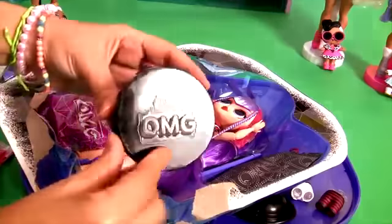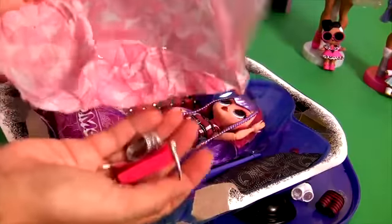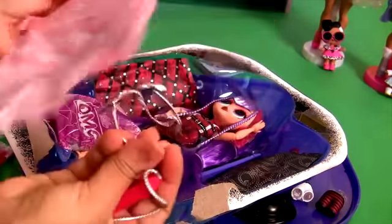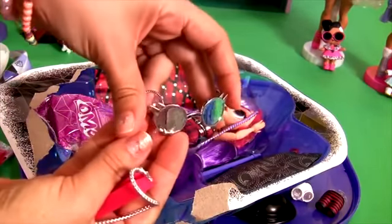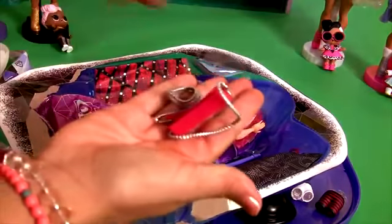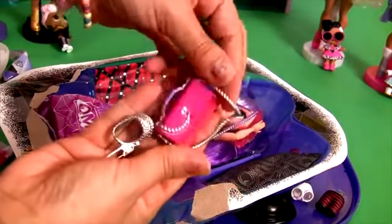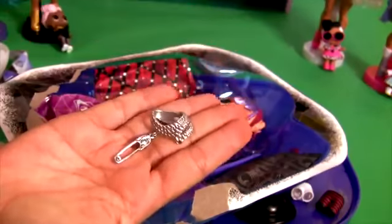Accessories box. Whoa, cool! Look at her glasses! This is awesome! She also came with a purse and some other accessories.